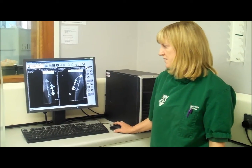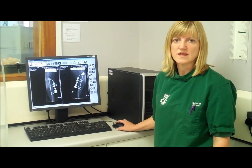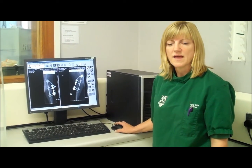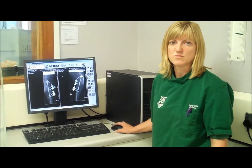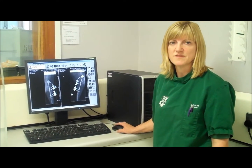It's absolutely amazing the x-rays that we can get now for the exotic work. The definition on the bird x-rays is out of this world, it's quite phenomenal. And we also can take x-rays with our mobile unit out with the horses and with the safari park and bring them straight back here and get very good x-rays.